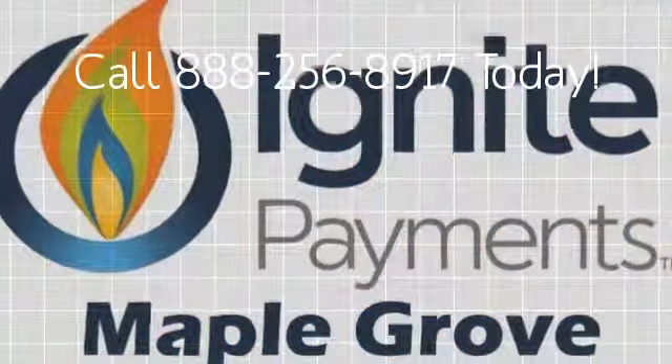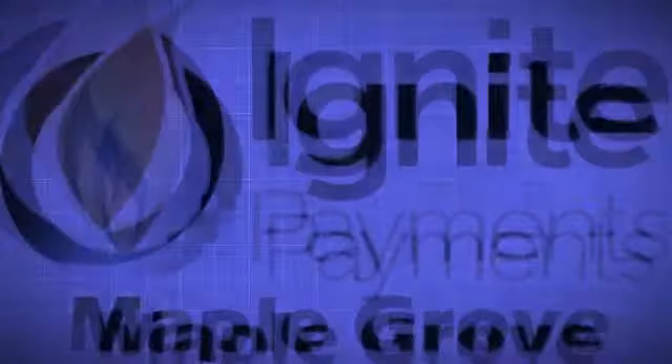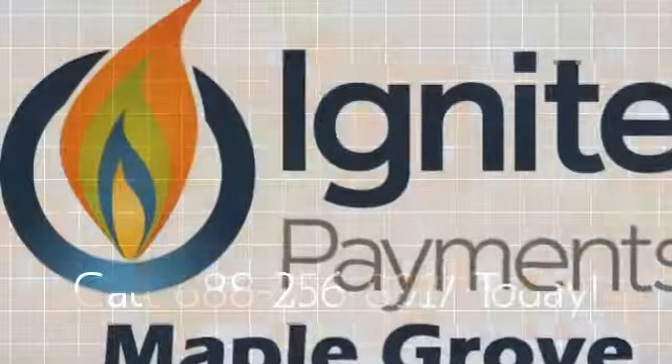From now on, you will only pay what you have to. Find your true cost today by giving us a call at 888-256-8917.